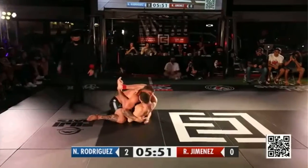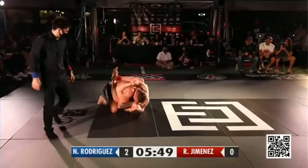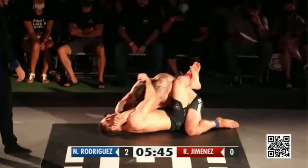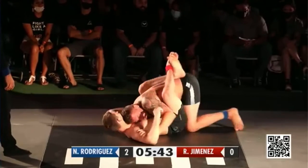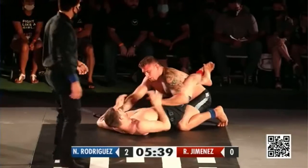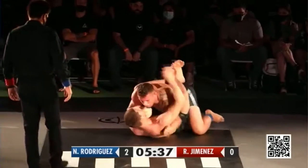Nice guard pull there. I mentioned it before — I think this close guard is going to be really, really strong for Jimenez. We saw a similar strategy from him the last event here, going for the back from the close guard, either from a double underhook or kind of a head and arm position, sneaking around, using that underhook again.